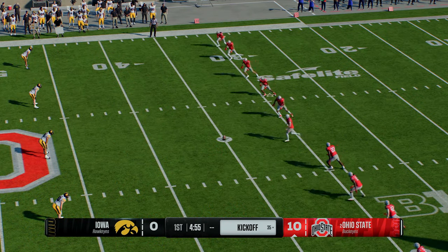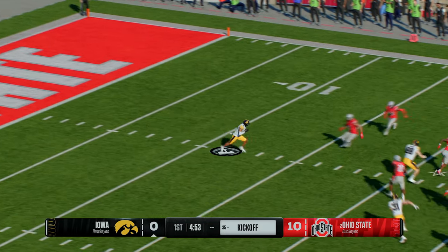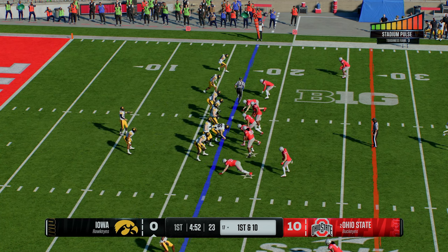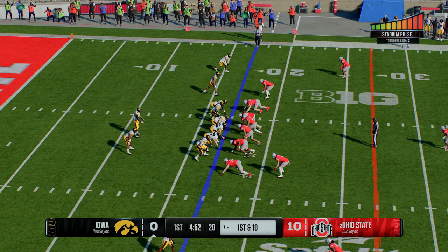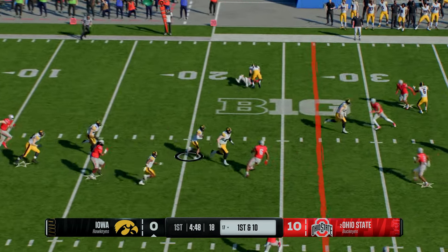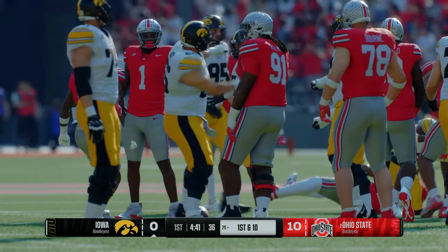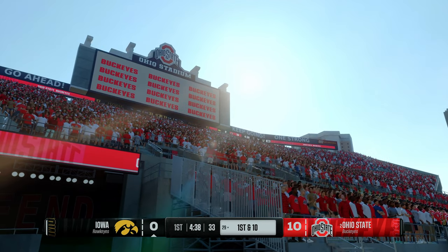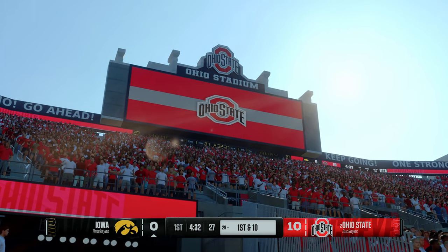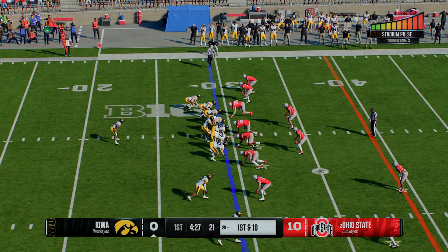The kickoff team comes on the field to send this one away. He takes it from inside the five to be tackled at the 17 — strong job by the coverage team. The Hawkeyes' offense is back out on the field; last time was a quick three-and-out. Can they get a drive going this time? He makes a quick catch, they bring him down, but he was fast enough to get that first-down yardage. This receiver is so dangerous — in man coverage he can run by you, and in zone he has the savvy to find the soft spot and be dangerous after the catch.